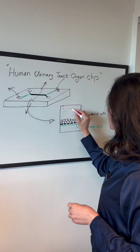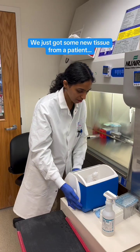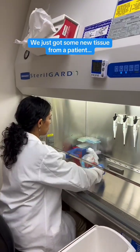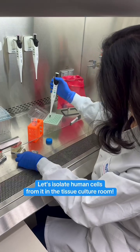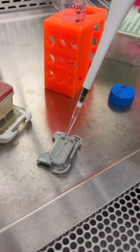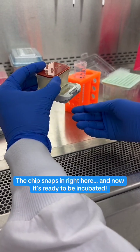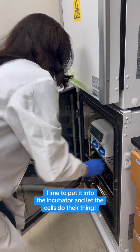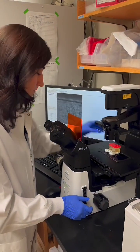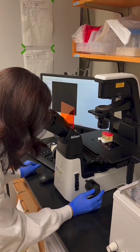You can even add bacteria on those chips and then watch the process of infection. So I'm putting the cells inside the chip. Under the microscope we can see how the cells inside of the chip grow and become a functional layer of the tissues.